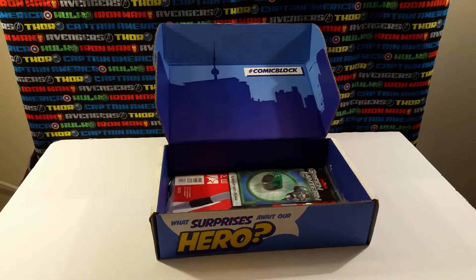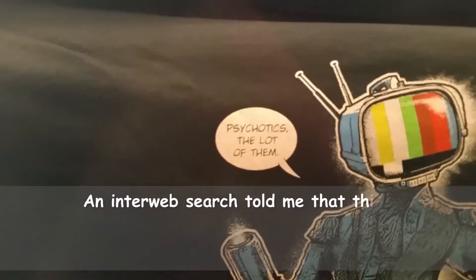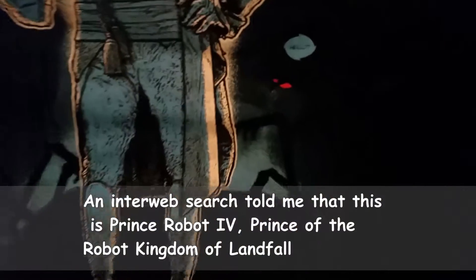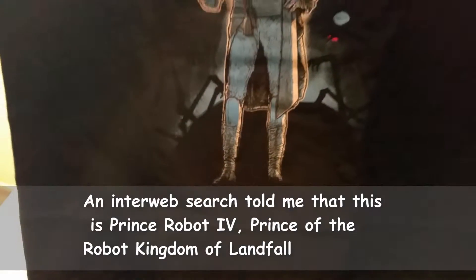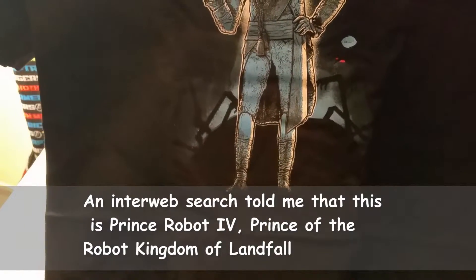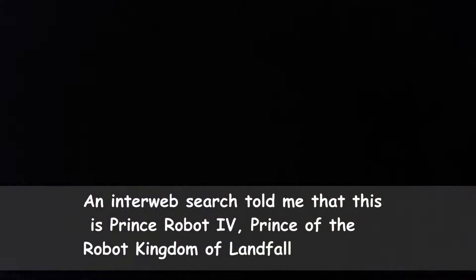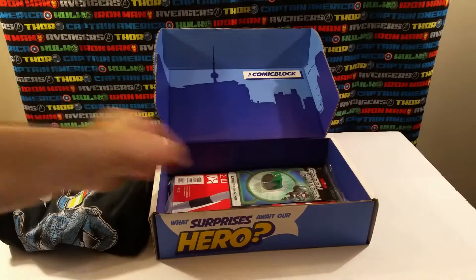First up is a t-shirt. I don't know what this is in reference to — it says 'Psychotics' and 'a lot of them' and 'below.' If anybody knows, let me know.